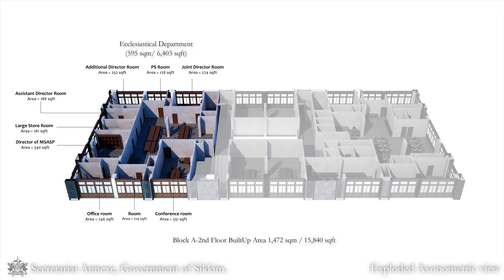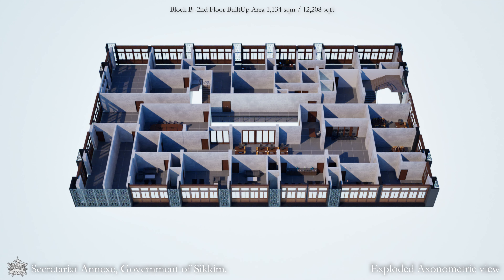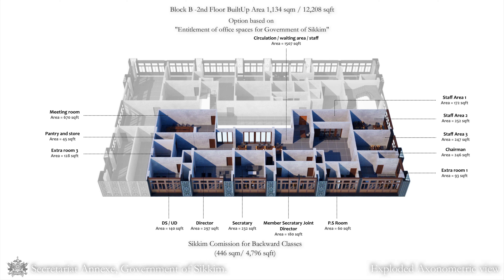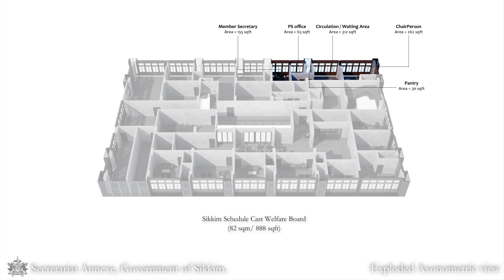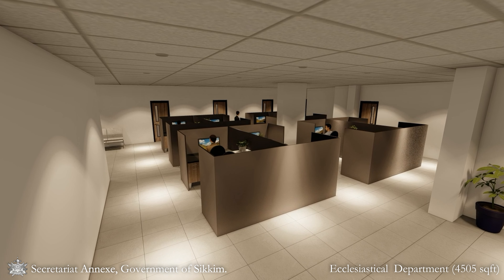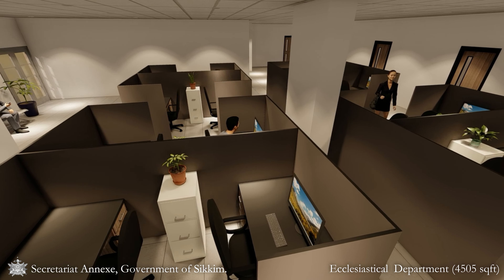The office grid for the various departments aligns with the parking grid, featuring a modular layout plan that can be replicated across all departments for uniformity and efficiency. The ecclesiastical department is 4,505 square feet and is located on the second floor of Block A.